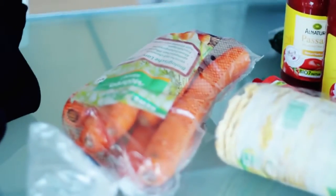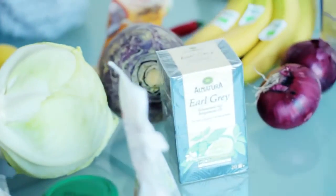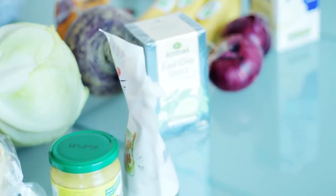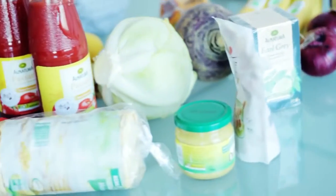So this is actually all the stuff that we bought. Doesn't look like a lot, does it? But we had a lot of stuff left from last week, like rice and beans and lentils and all that yummy stuff. And we also have apples and pears in the fridge, so we didn't really need to buy a whole lot this week.